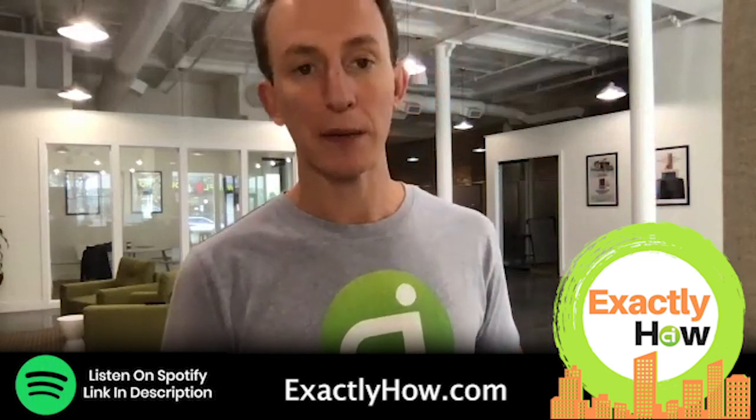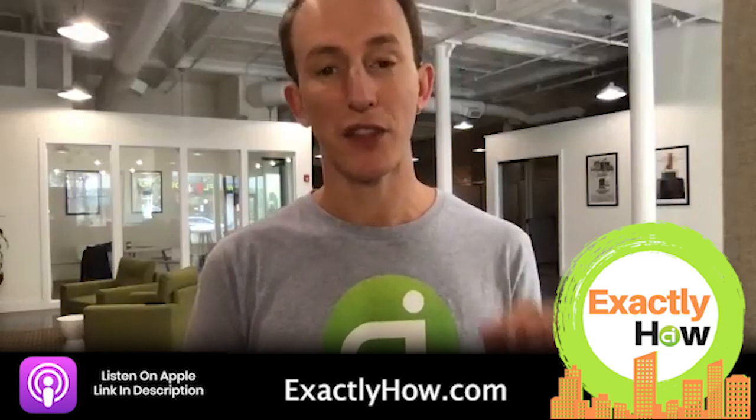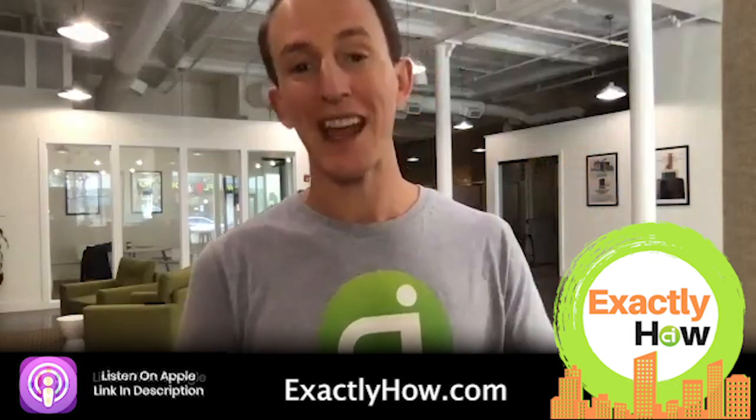If you're listening to this on the podcast, please go over to the Connected Investors YouTube because we're going to show you some things you won't be able to understand unless you see them. Subscribe to the Connected Investors YouTube channel — there's a lot of great information there. Visit exactlyhow.com to get the full archive, review show notes, and throw your name into the hat to win our $3,000 software called PIN. This allows you to pinpoint the most highly motivated sellers in any market across the United States.